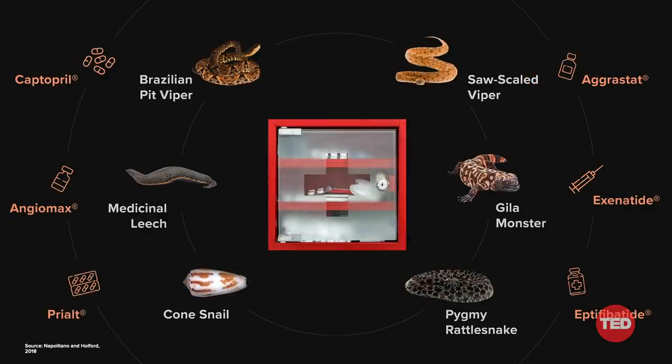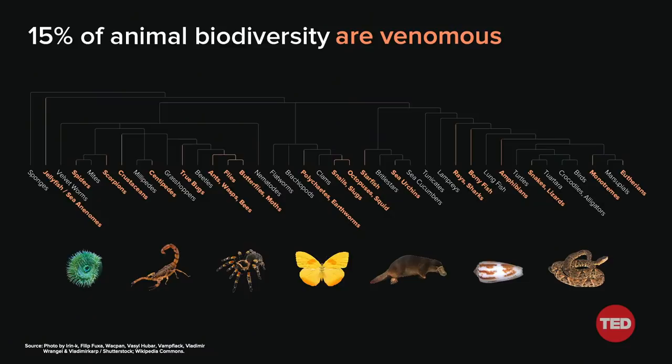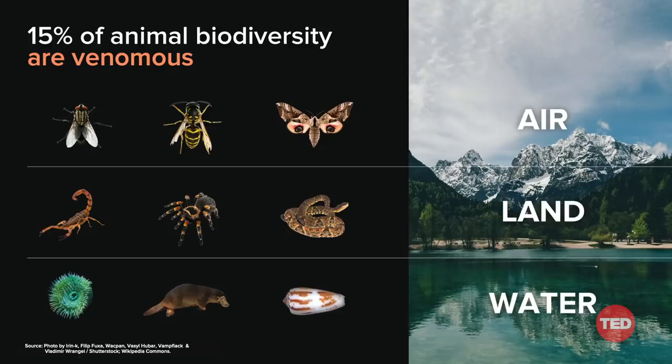We've just scratched the surface — there's so much more venom out there for us to study. We think that 15 percent of all the animals on the planet are venomous, and I think this is a low estimate given that we haven't surveyed all the animals on the planet. Nature seems to have found something she likes, and she's repeated it over and over again, leading to the vast array of venomous animals throughout the tree of life. Whether we're talking about killer snails, jellyfish, the larvae of butterflies and moths, platypus, or slow lorises — whether by sea, land, or air — you're sure to encounter a venomous creature.